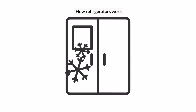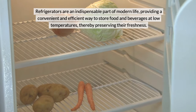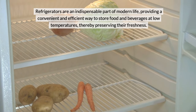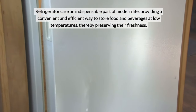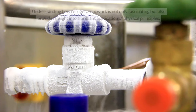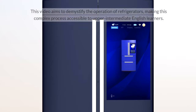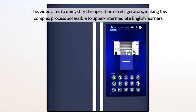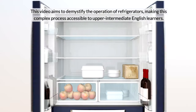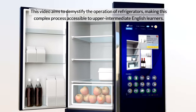How Refrigerators Work. Refrigerators are an indispensable part of modern life, providing a convenient and efficient way to store food and beverages at low temperatures, thereby preserving their freshness. Understanding how refrigerators work is not only fascinating, but also provides insight into a brilliant application of physical principles. This video aims to demystify the operation of refrigerators, making this complex process accessible to upper-intermediate English learners.